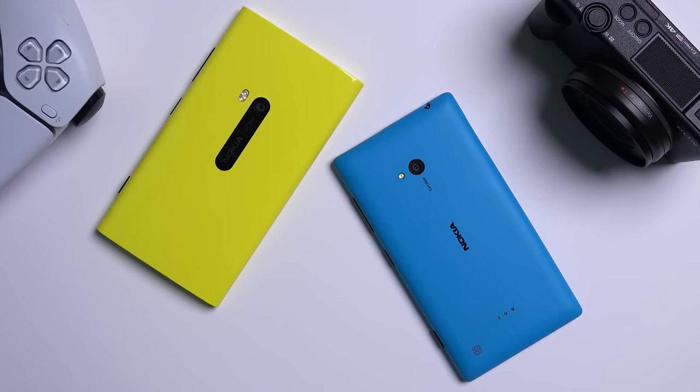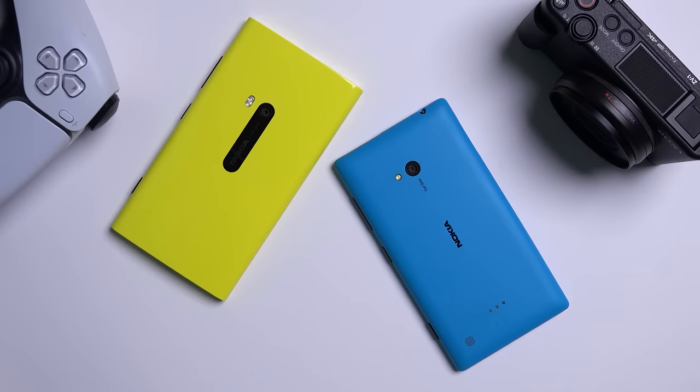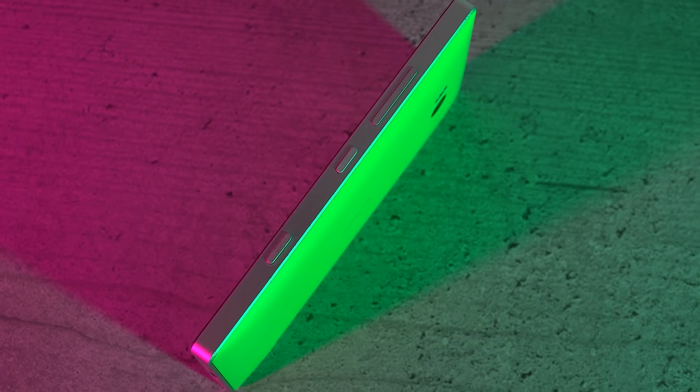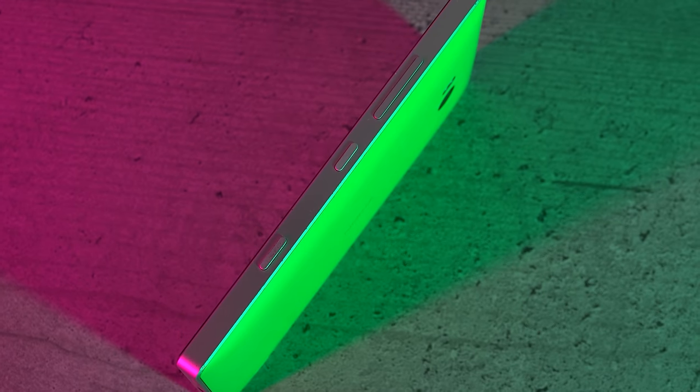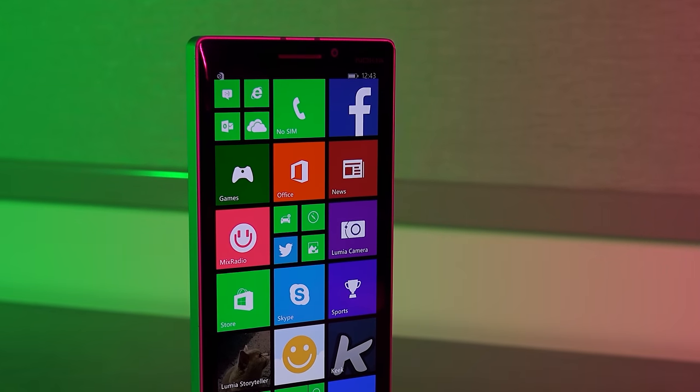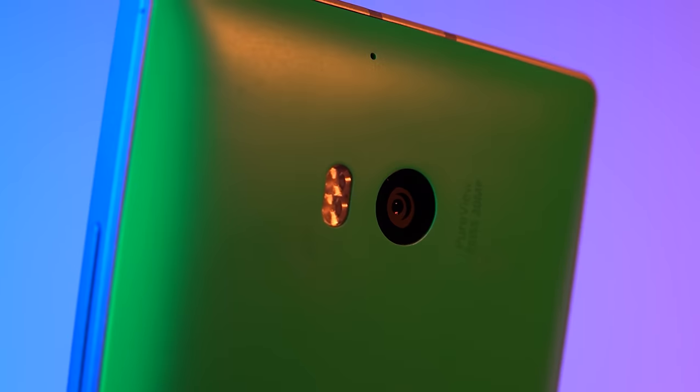Those of you who have been following me for a while understand just how much design means to me personally when it comes to choosing a mobile phone. It played a huge role in why I became a Nokia fan in the first place. And in my opinion, phone design peaked between 2010 and 2014, led mainly by Nokia during the Lumia era. Who can forget Nokia's fabulous design language which made complex shapes look so simple and easy on the eyes.